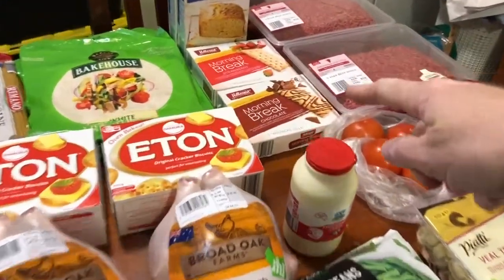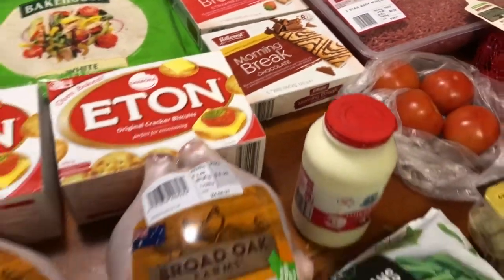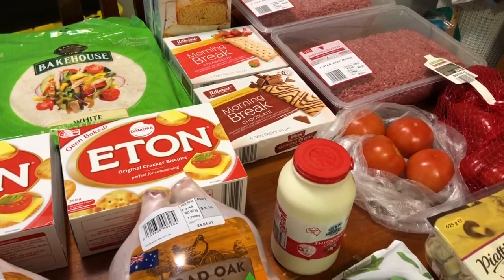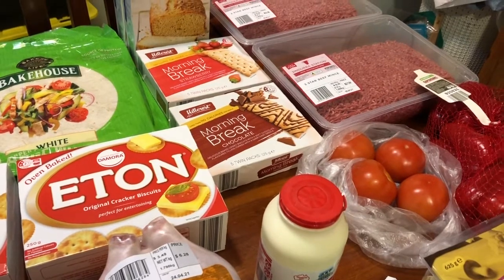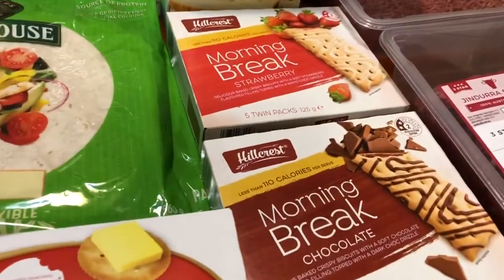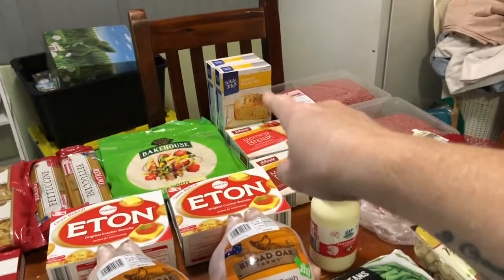And the Morning Break biscuits — these are like a low-calorie snap, 110 calories per serve, two little biscuits in one serve. Chocolate — I always buy these, they're really good and hubby's been enjoying them for work. I thought we'd get the strawberry ones too to see if he likes those.